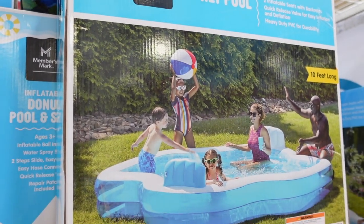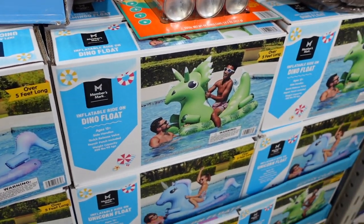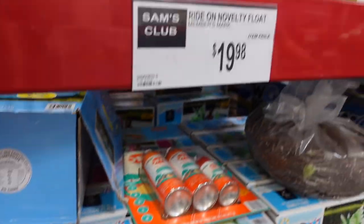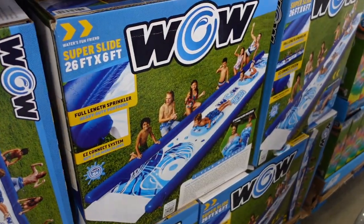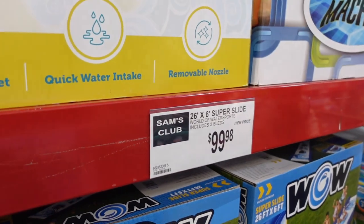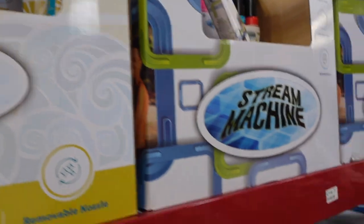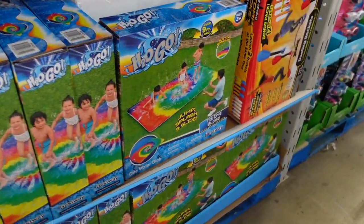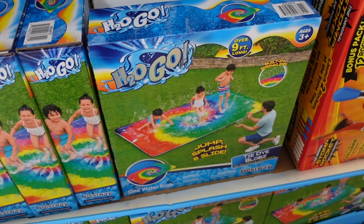This is the one we have — we have a similar one, a family pool. I don't see a price for that but it's probably around 20 bucks. More floats: a dinosaur and a unicorn for $19.98. They have a super slide, which is like a slip and slide, and that's $99.98. Some water blasters here — $11.98 for a two-pack, those are fun for summer.